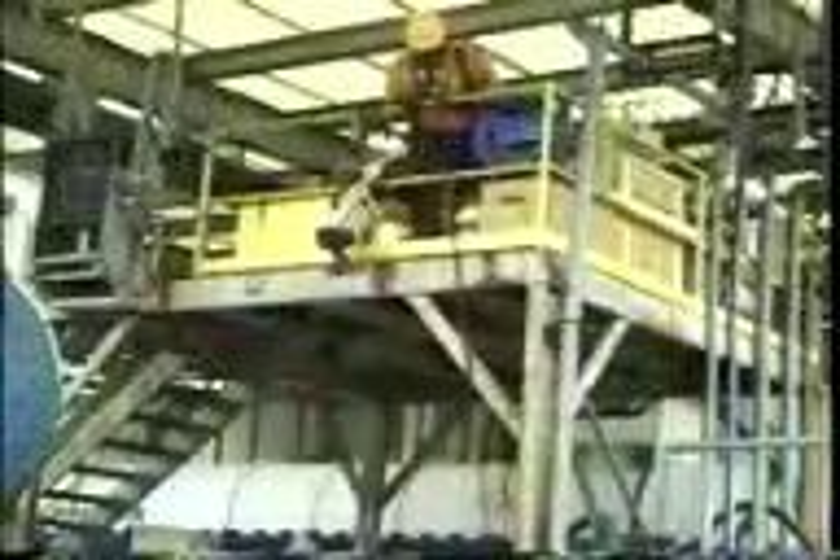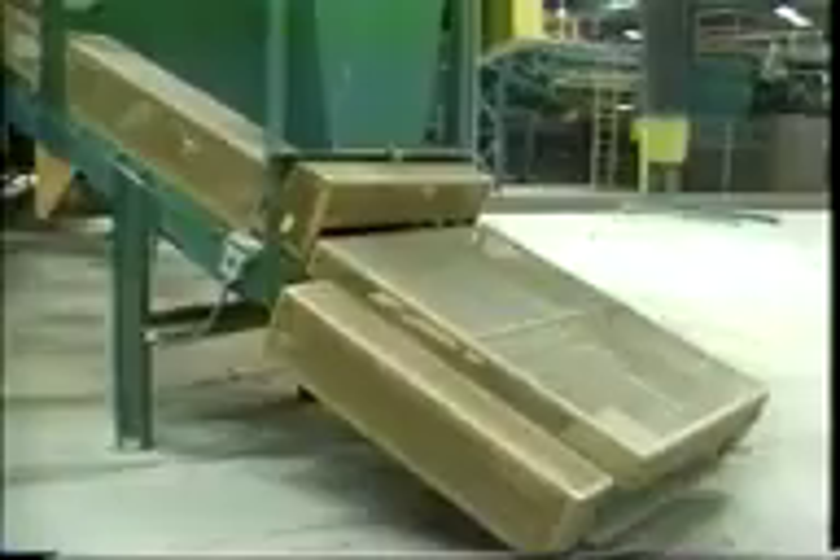As employees of a company committed to workplace safety, we are familiar with the common features of safe working environments: guardrails installed to prevent falls, adequate ventilation to ensure clean air, electrical and mechanical hazards kept at a distance or placed behind guarding, and easy access to exits maintained should an emergency arise.